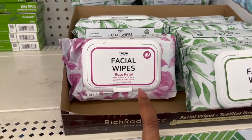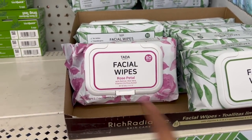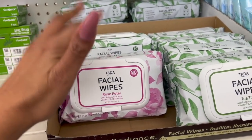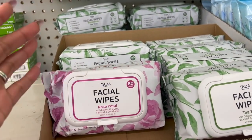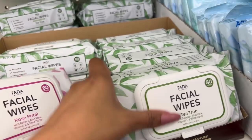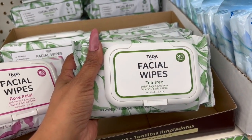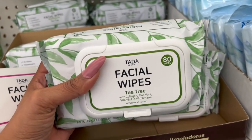I was looking these up online — the Ta-Da Beauty Facial Wipes. They have Rose Petal, which includes retinol, aloe vera, vitamin E, and shea butter. A two-pack of these on the Walmart website is $16, but you can pick up two for $2.50 — way cheaper. And then they have Tea Tree with collagen, aloe vera, vitamin E, and witch hazel. Great deal — 80 of them for $1.25.